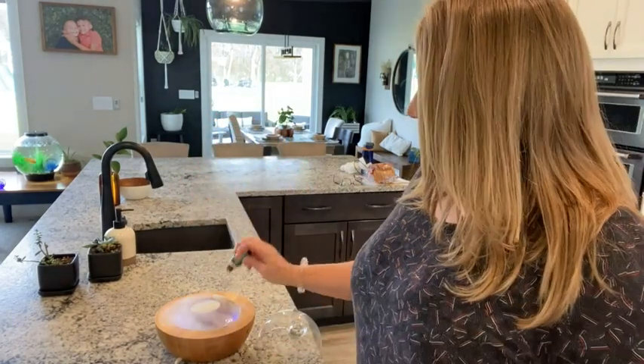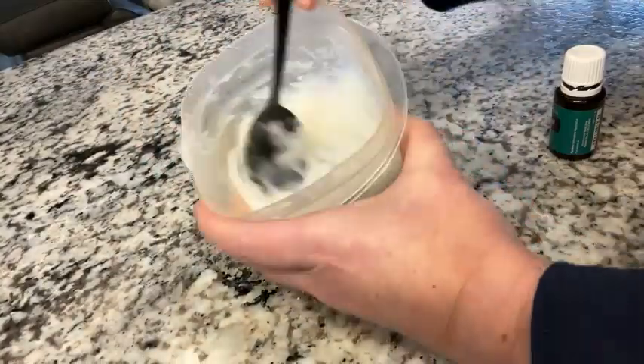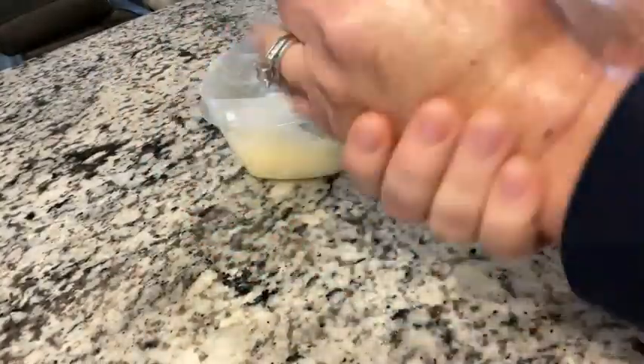I am Heather with WTI and I wanted to show you my Young Living peppermint oil. It is one of my favorites to put into a carrier oil for my kids to use on their skin and hair.